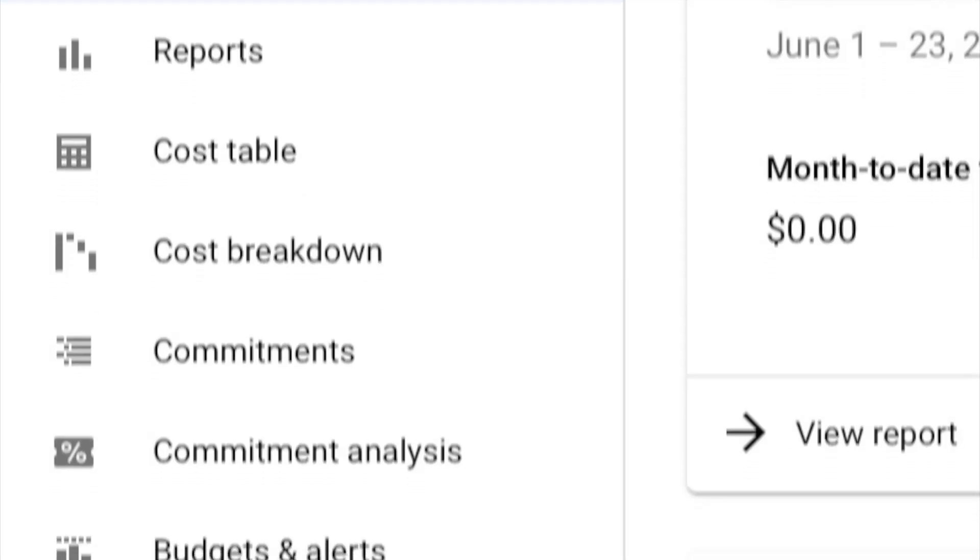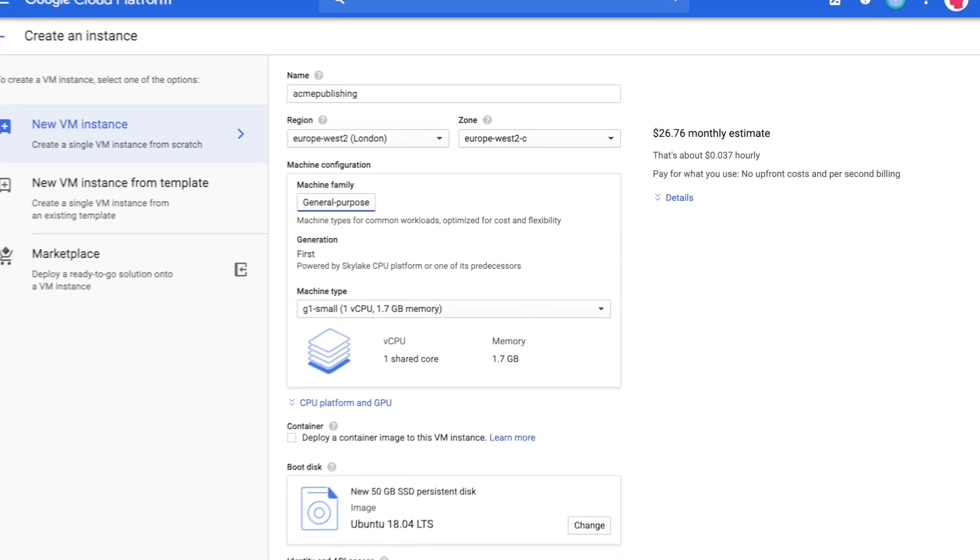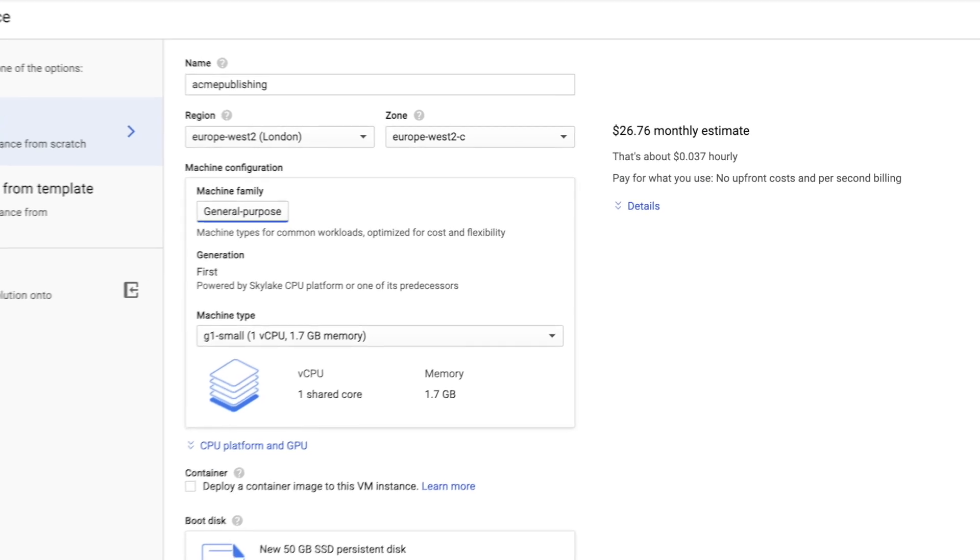Google Cloud is similar to AWS in that they offer a full range of cloud products. Although Google Cloud isn't as straightforward as either DigitalOcean or Amazon LightSail, it is more user-friendly than deploying AWS EC2 instances. However, where Google Cloud falls short is their pricing — not only is it much higher than other services, but it's also less transparent. You'll need to rely on the price estimate when deploying a VM instance.